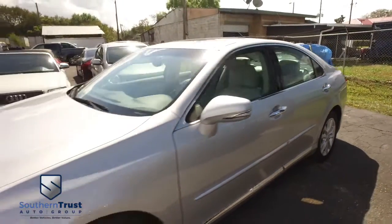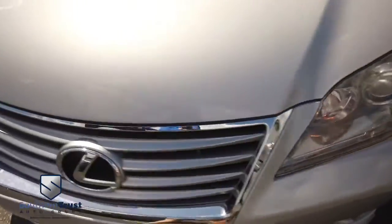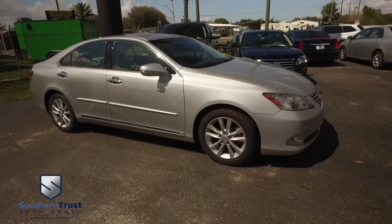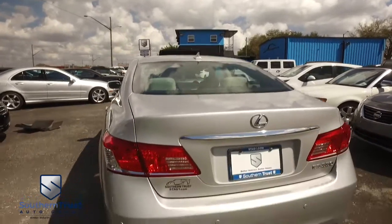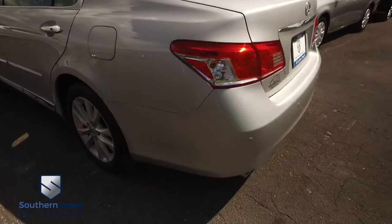We make dreams come true here at Southern Trust Auto. Located just minutes outside of Orlando, in beautiful Winter Garden on West Colonial, we have the better vehicles at a better value. With easy access from Jacksonville, Tampa, and South Florida, we are Central Florida's premier automobile dealership of like-new pre-owned sports and luxury vehicles.